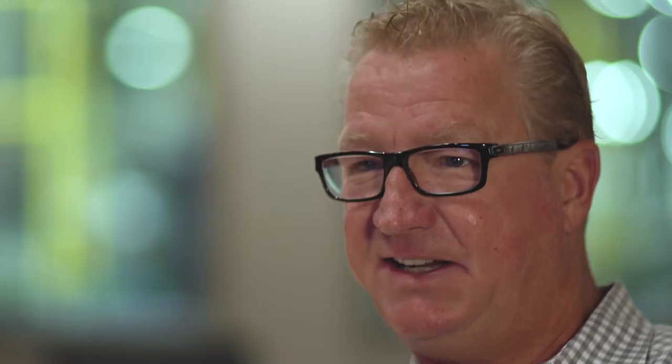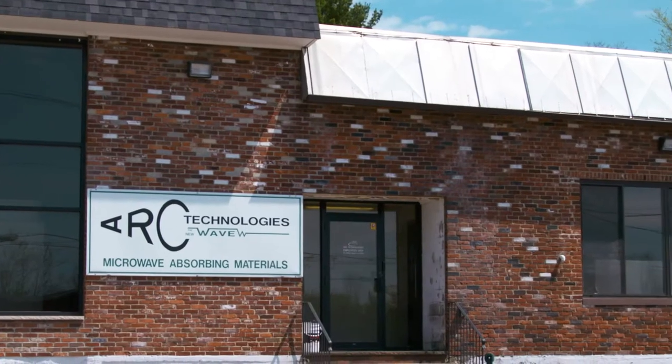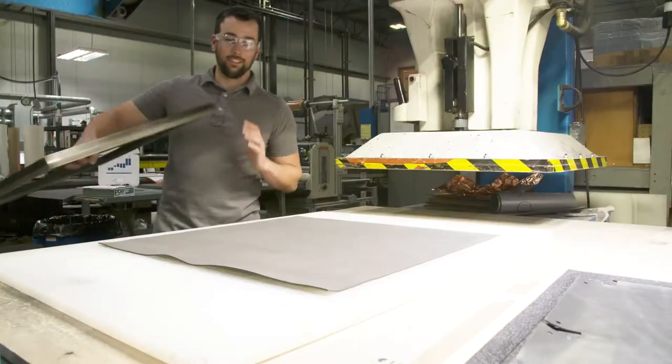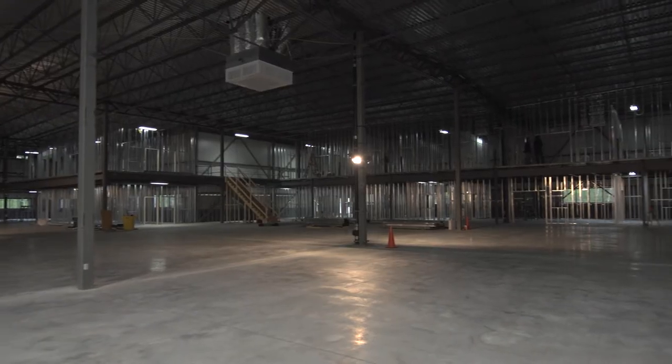We founded Arc Technologies in 1988 in a small little mill building on the other side of Amesbury. We have now grown from 2,000 square feet and two employees to over 160 employees and well over 200,000 square feet of manufacturing space and office space.